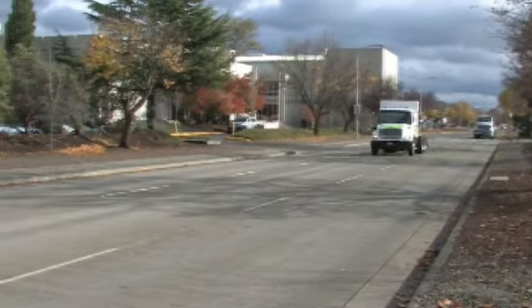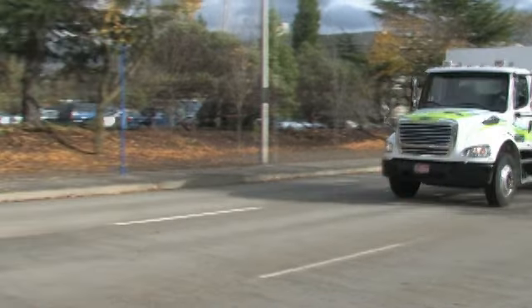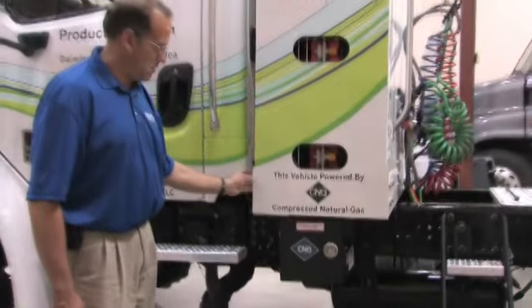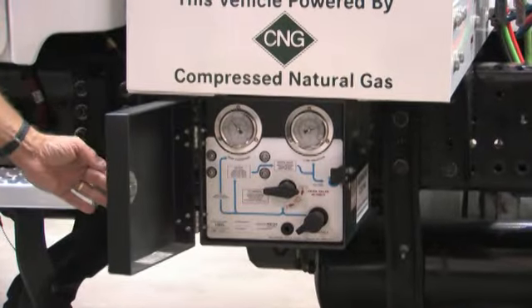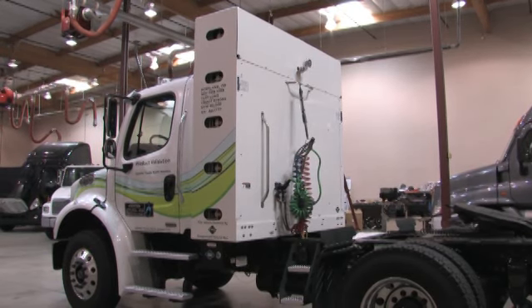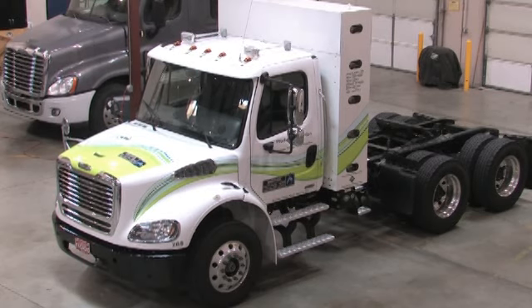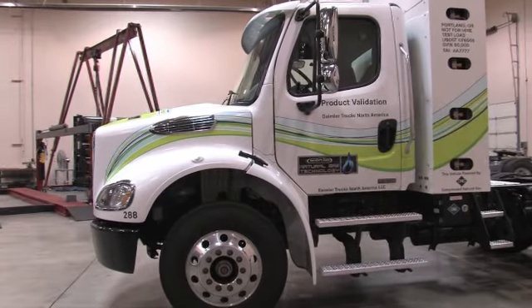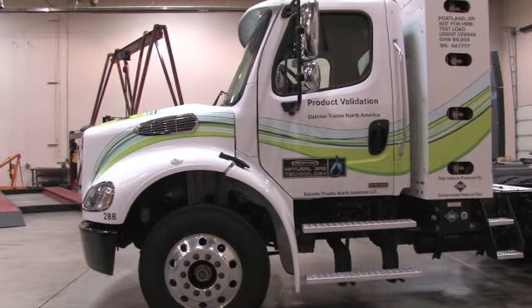Drivers operating these trucks will have the same look and feel as with diesel-powered trucks. The M2112 product line is now available with natural gas engines — one of the most abundant, efficient, and clean-burning fuels on earth.